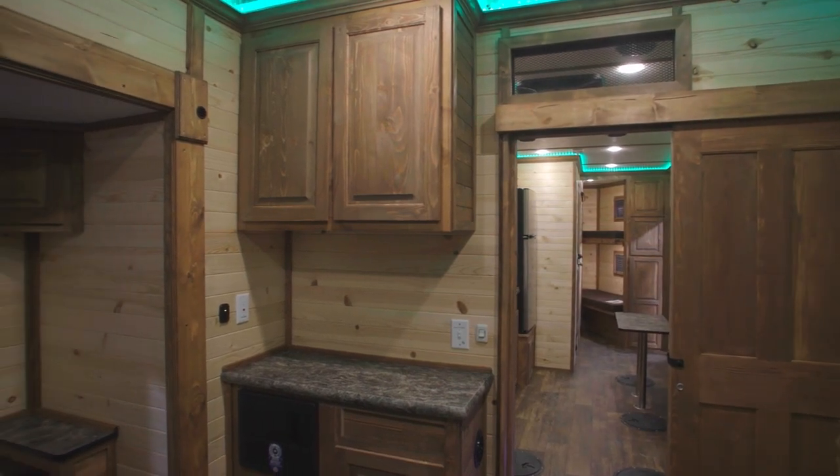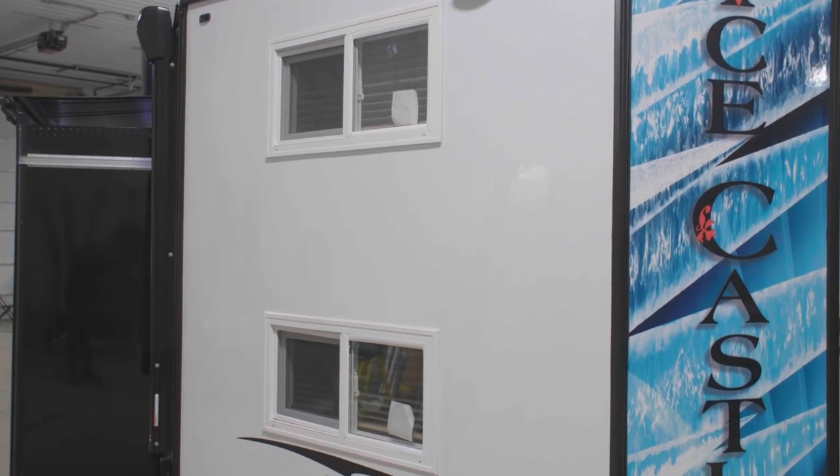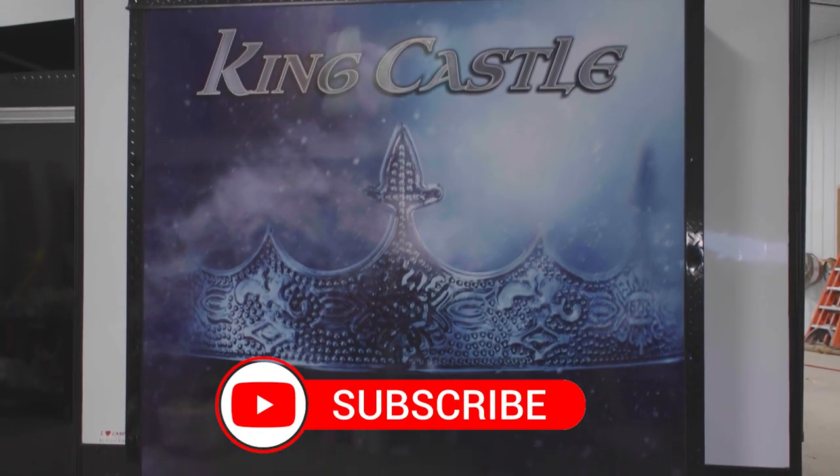With so many amenities and features, you'll feel like a king in the King's Castle. For more information, contact an ice castle dealer today. Also be sure to check out our YouTube page and subscribe.